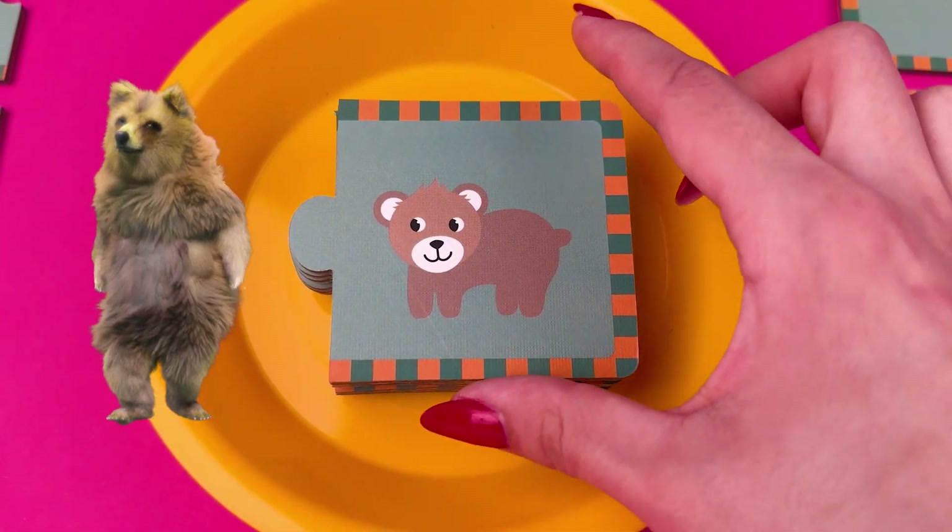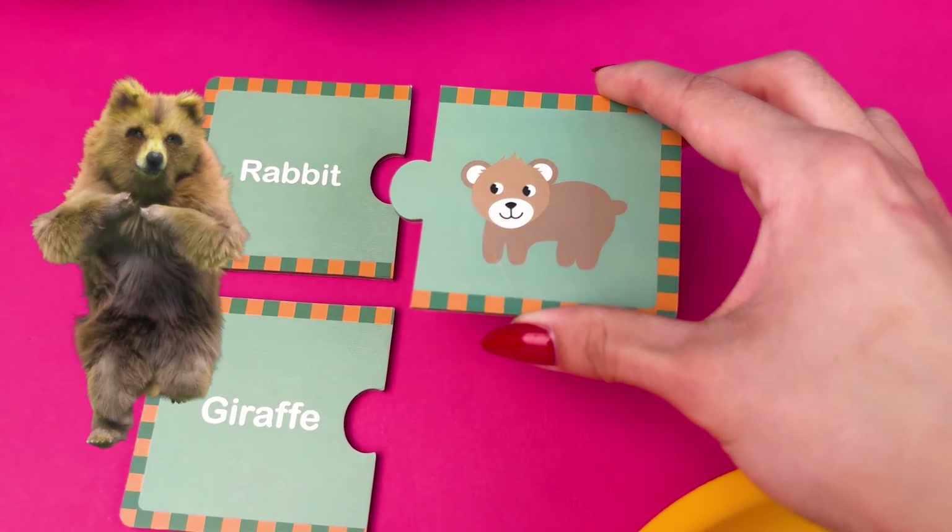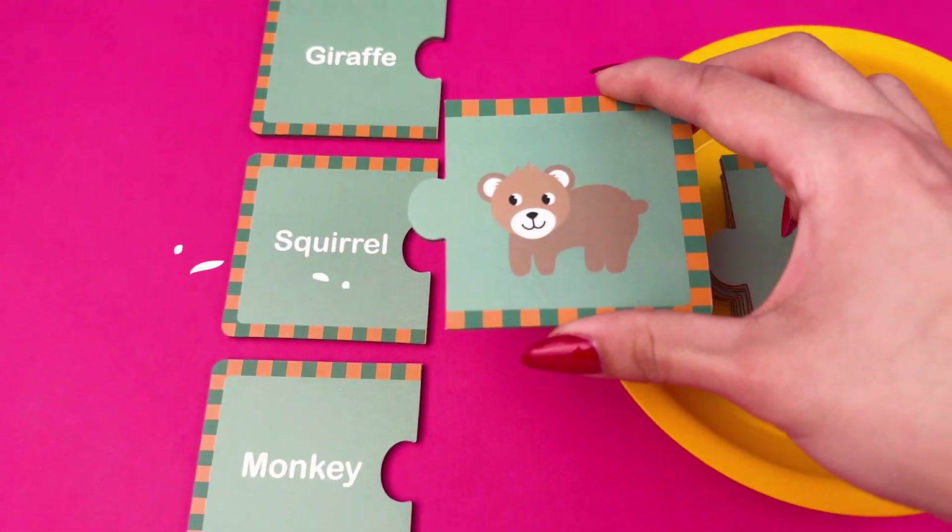And here's another cool animal. We bet you guys know its name. Come on guys! We know that this is a very easy one for all of you.